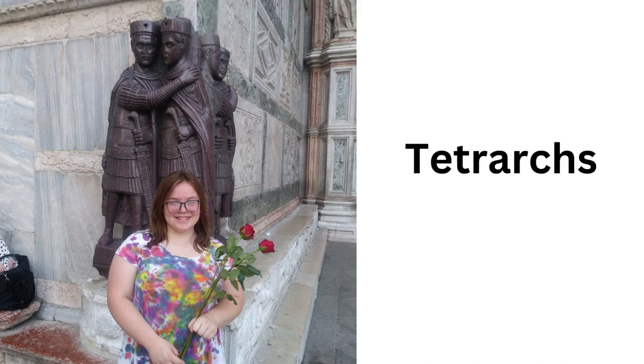Tetrarchs. That's right. Diocletian reformed the Roman Empire to have not one, not two, not three, but four emperors — two senior emperors known as the Augusti and two junior emperors known as the Caesares. And one of them set up their capital in Trier, Germany.